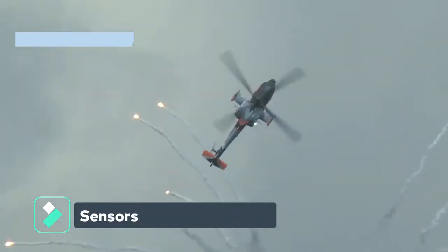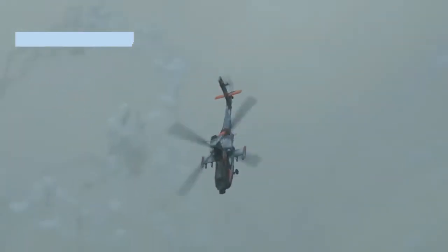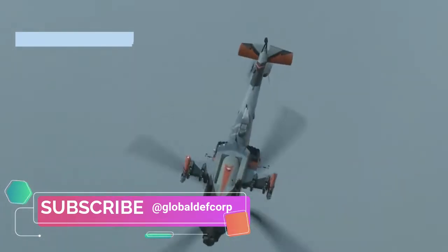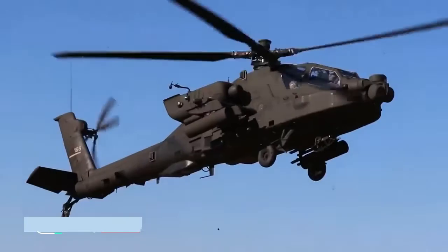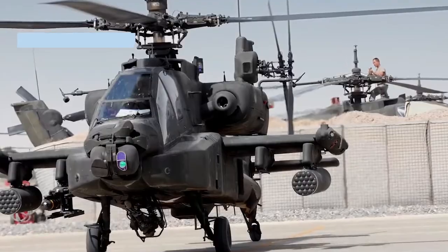The AH-64E Guardian is the most sensor-packed helicopter globally, capable of targeting enemy aircraft and ground-based assets from long distances and sharing that information with nearby military command centers and other assets.